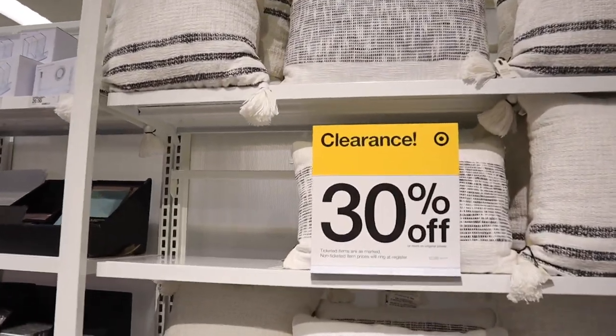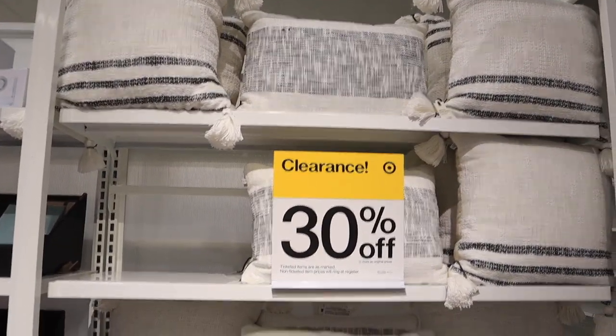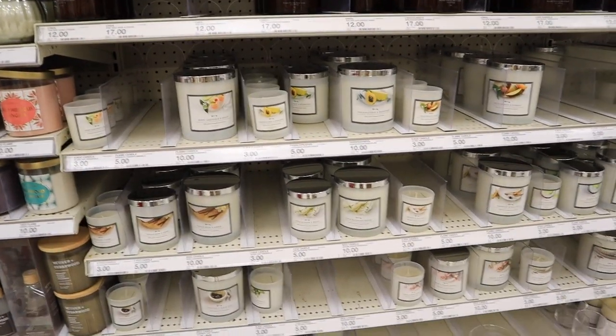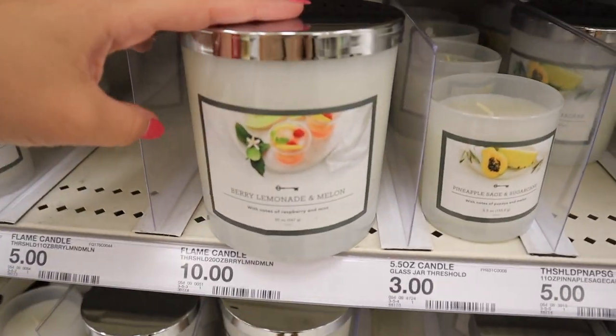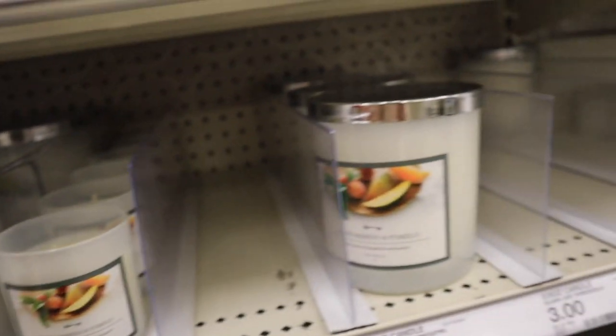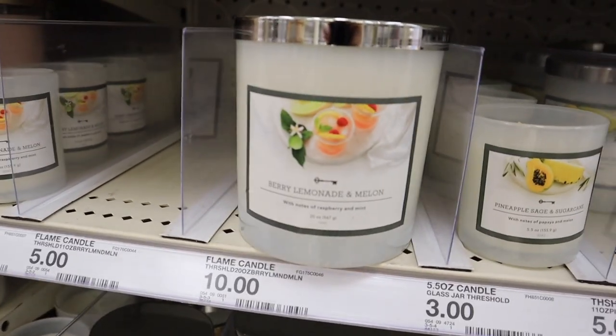Right across from the dollar spot they have a random display of Hearth and Hand clearance pillows, 30% off — so there's probably a lot of hidden Hearth and Hand clearance right now; definitely check your stores. Found myself over by the new summer candles. The Opal House candles are great, they smell amazing, but my favorites are the Threshold ones. I just smelled a few — this one smells incredible, berry lemonade and melon. They also have pineapple sage, sugar cane, green mango, and pomelo. These candles are an amazing deal: 20 ounces of wax for ten dollars, made from essential oils — highly recommend.